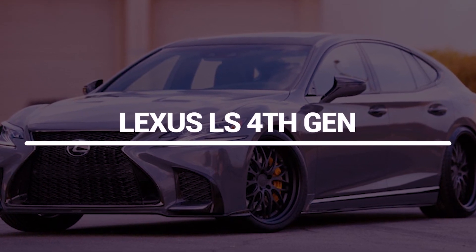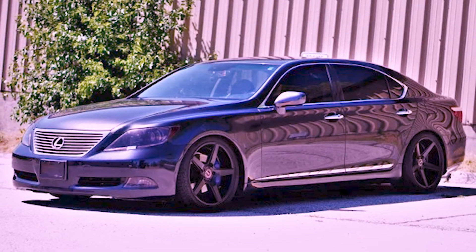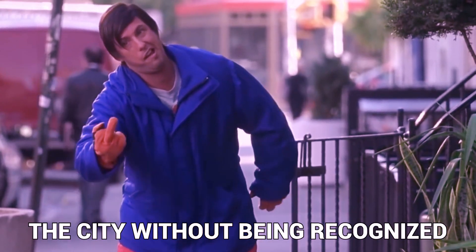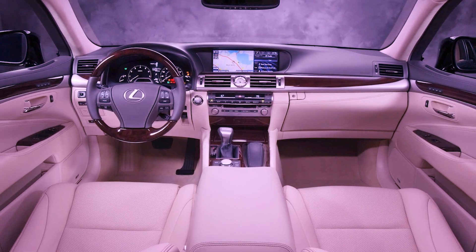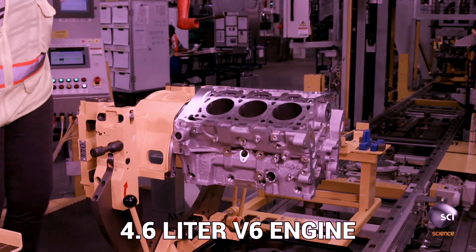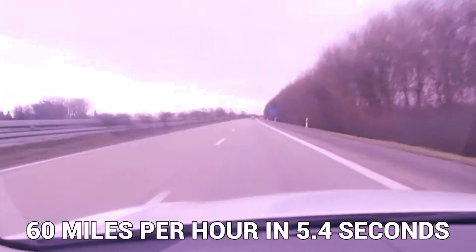Lexus LS 4th Gen. He also possesses a luxurious Lexus LS as part of his collection. He decided to purchase it so that he could navigate the city without being recognized by the general public and could easily avoid being photographed by paparazzi. The fourth generation of the Lexus LS has a luxurious appearance both on the outside and inside. It comes standard with a 4.6-liter V8 engine that can go from 0 to 60 miles per hour in 5.4 seconds.